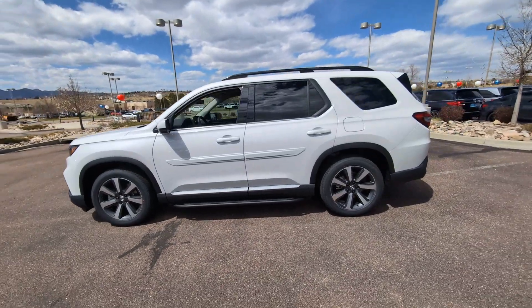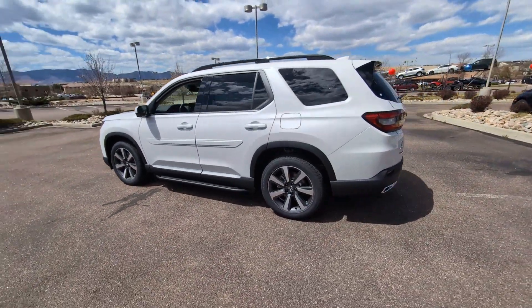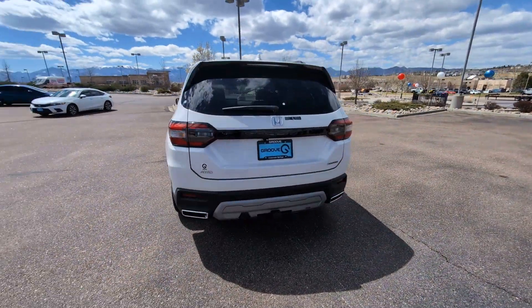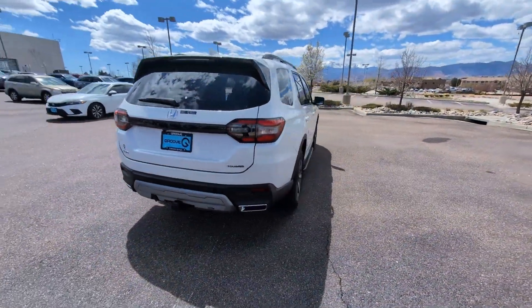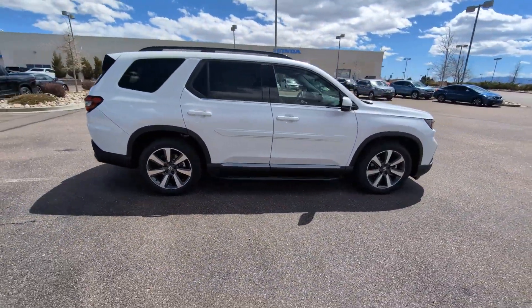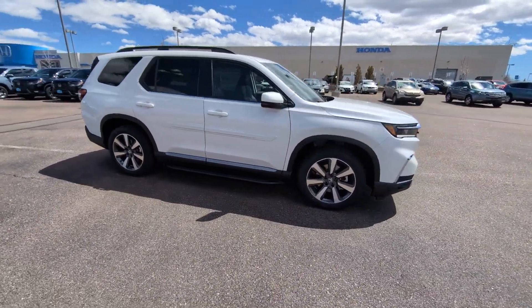Introducing the 2024 Honda Pilot. Here's a Honda Pilot — the refined, spacious family SUV that keeps you safe, comfortable, and in command on every adventure. From all-weather and towing capability to comfortable cruising, it's the ultimate family vehicle.